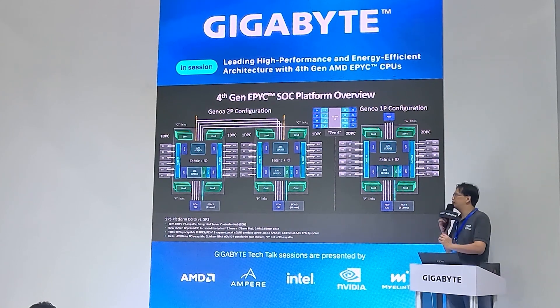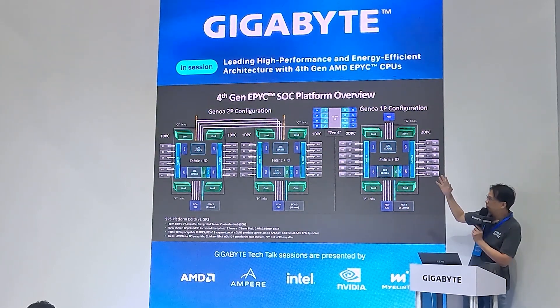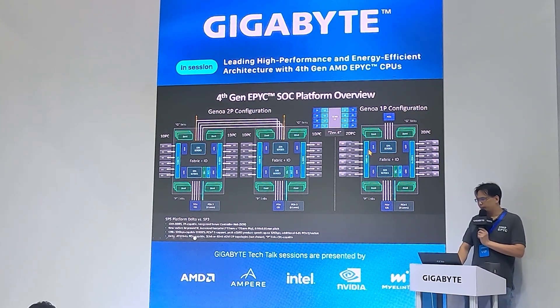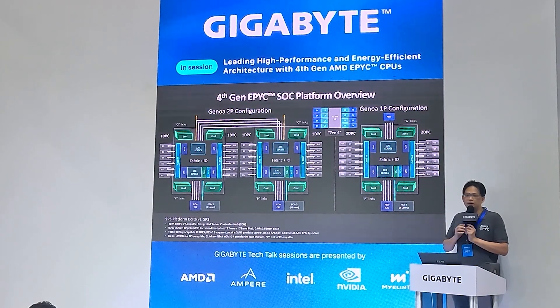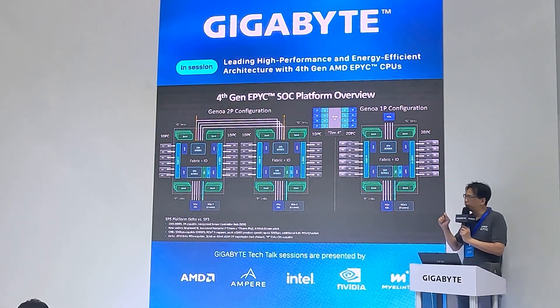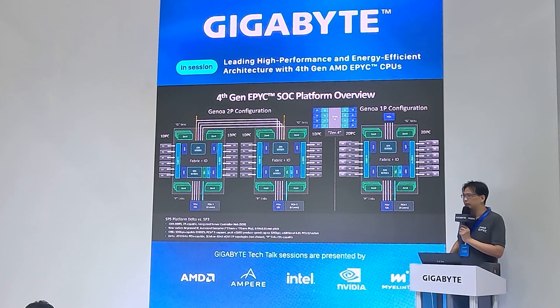Here is the SoC platform overview. On the left is the 2P configuration — you can see four XGMI links used to interconnect the two processors via PCIe loopback. On the right is the single-socket configuration. Our 2P can support 160 PCIe lanes. If configured with only three XGMI links, you can achieve 2P with 160 PCIe lanes, offering flexibility in system design.